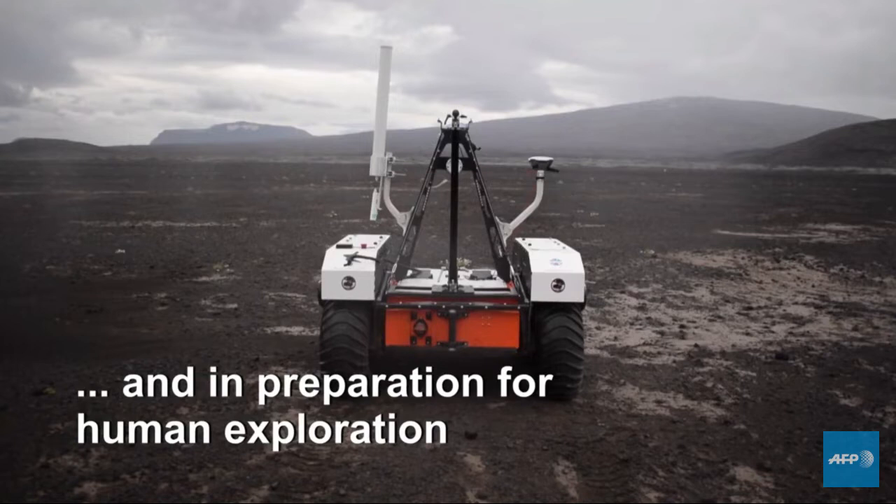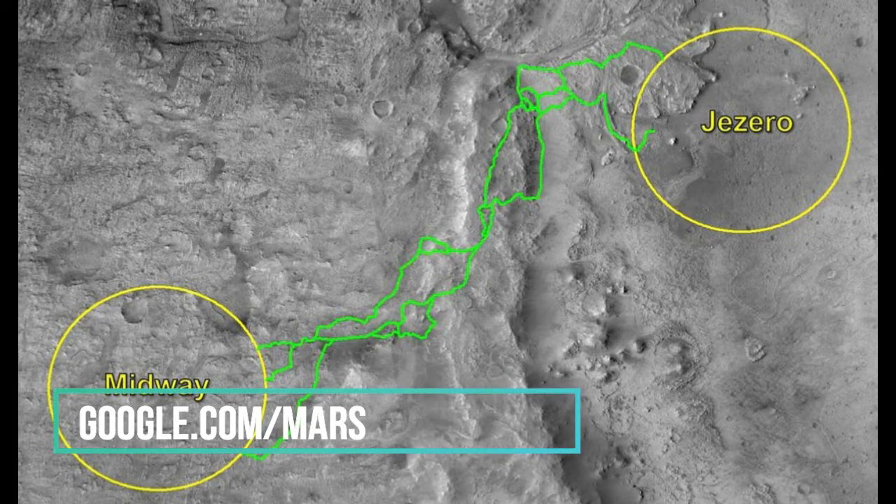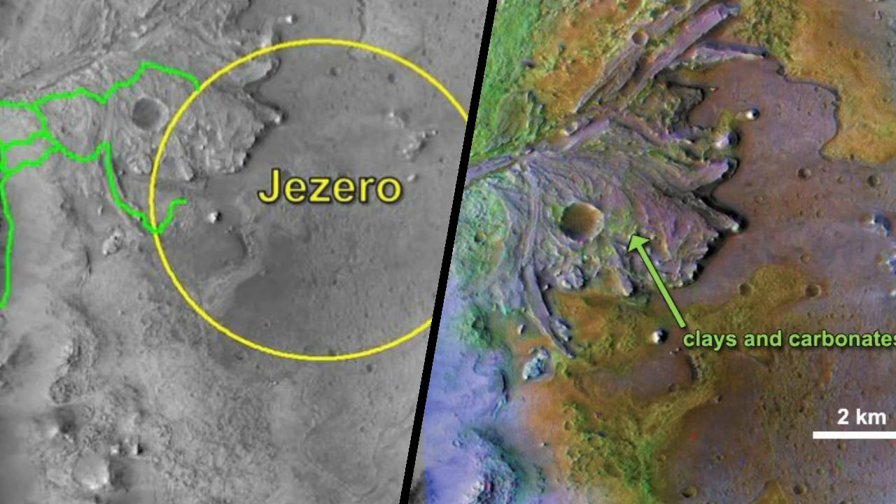It is important to choose the potential targets. There are three choices; one of them is called the Jezero Crater. If you look at the Jezero Crater on a map, you can see it on Google Maps — it is a map of Mars. Scientists explain why this target was selected.